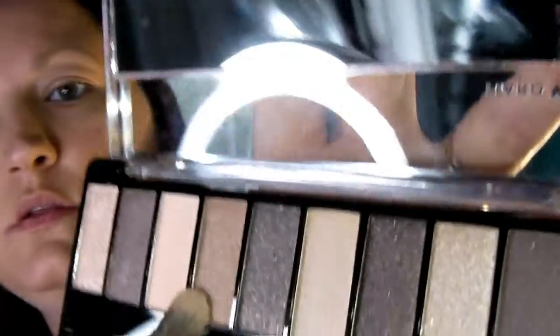That would be my three-year-old Brooklyn behind me playing on my phone - she just woke up. So I've got that basically spread all around the lid, now I'm going to put some just up here. Next I'm going to take this color right here and spread it there. Wow, these colors are very pigmented!